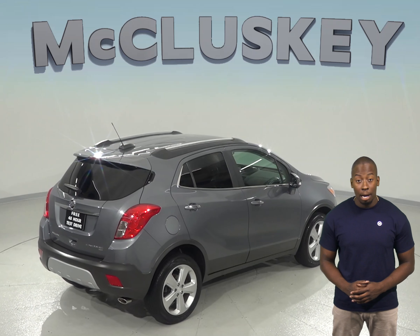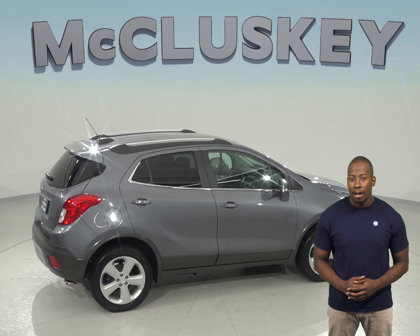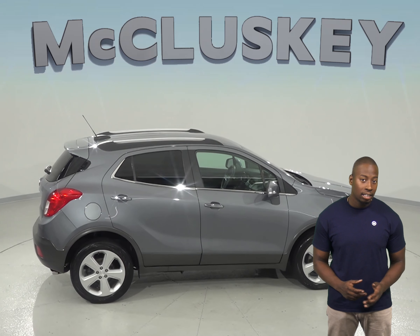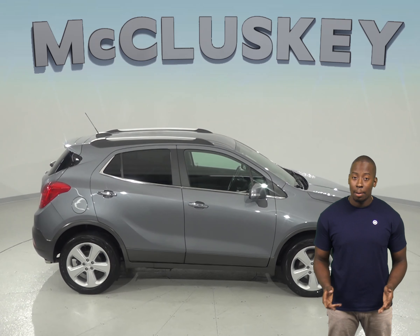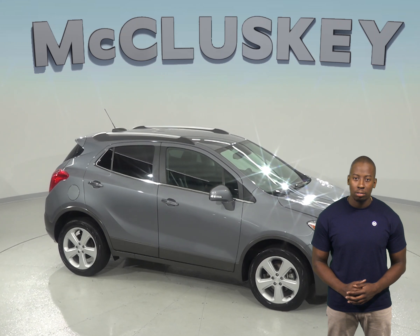It is even covered by our free lifetime mechanical warranty for unlimited miles and unlimited years. For some added peace of mind, there is a clean Carfax report as well. Come on down and try this Buick Encore out for yourself with our free 48-hour test drive.